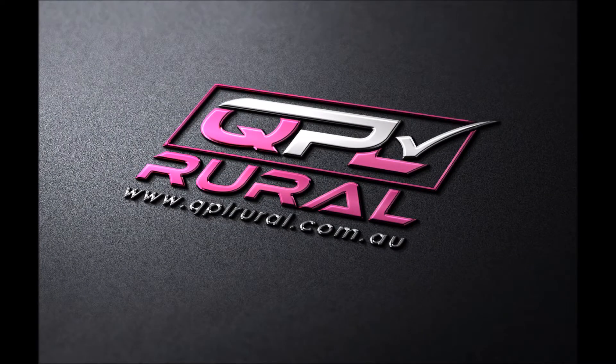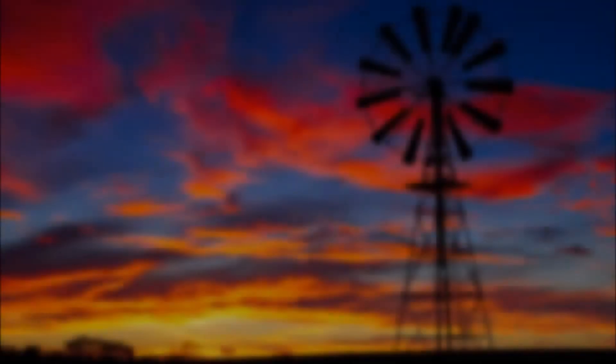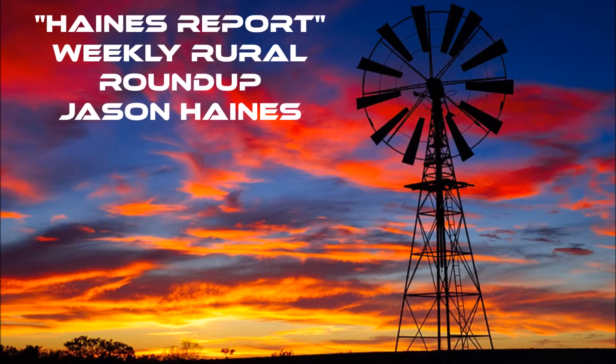G'day. Jason here from QPL Rural with The Haynes Report, your weekly rural roundup. It certainly is good to see some good general rainfall this last week. For many producers it's been season saving, but we're all hoping for that little bit more, so let's hope there's more to come.